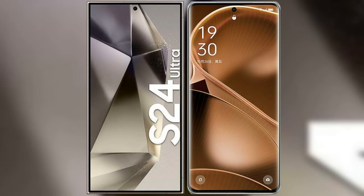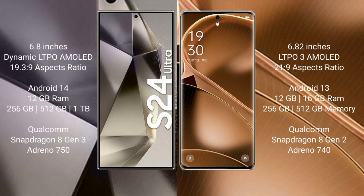I will compare the new Samsung Galaxy S24 Ultra with Oppo Find X6 Pro. Samsung Galaxy S24 Ultra comes with a 6.8-inch Dynamic LTPO AMOLED display and Snapdragon 19x23x29. Oppo Find X6 Pro comes with a 6.82-inch LTPO3 AMOLED display and Snapdragon 21x29.